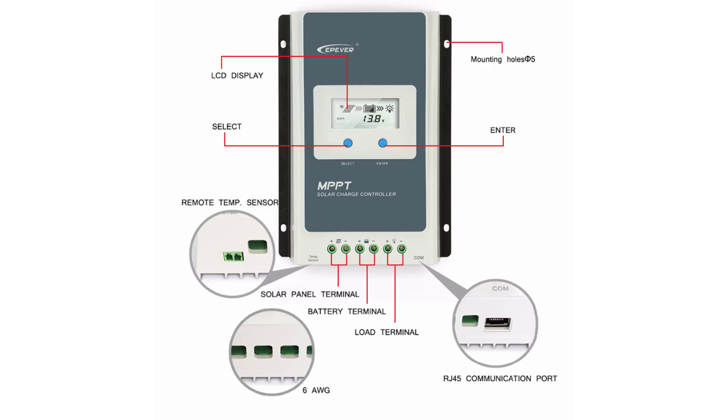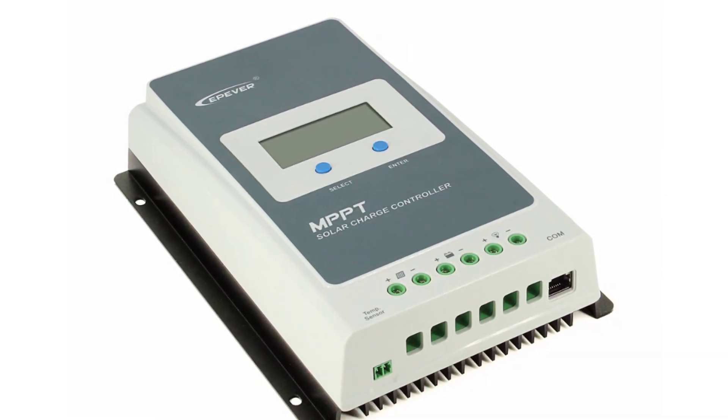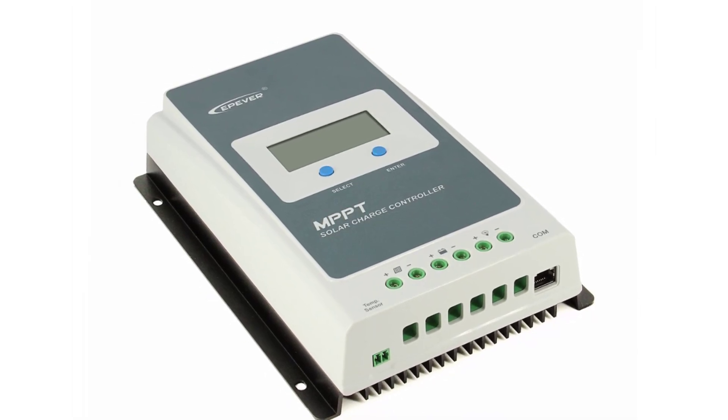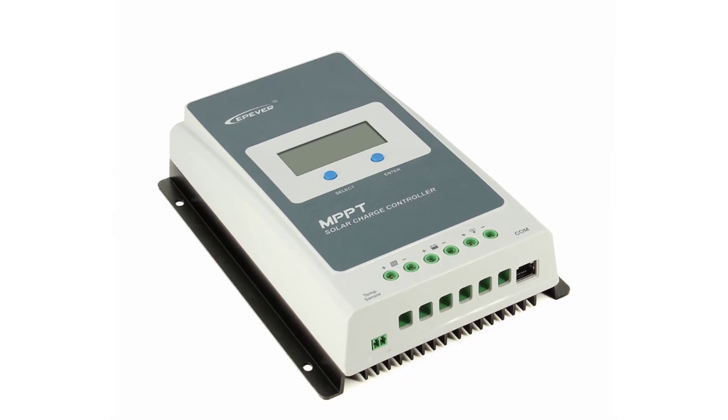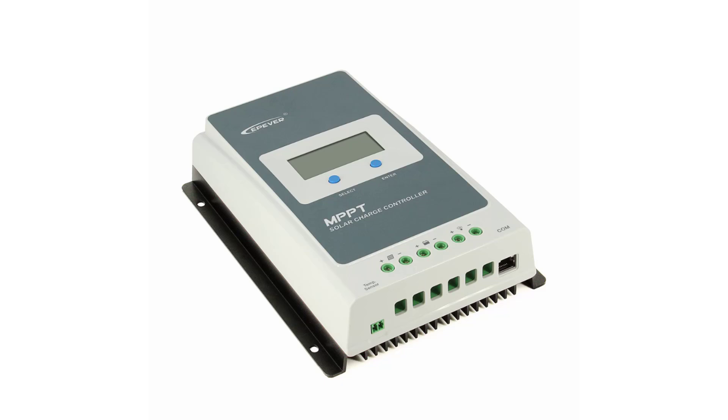Maximum PV open circuit voltage: 60V/100V. MPP voltage range: battery voltage plus 2V to 72V. LCD backlight. Type: MPPT Solar Controller.